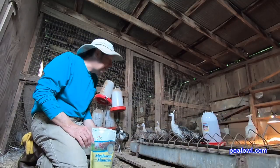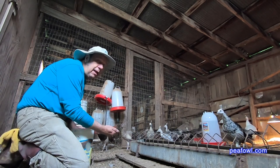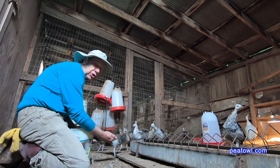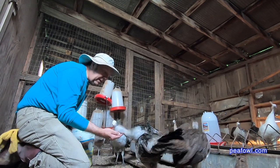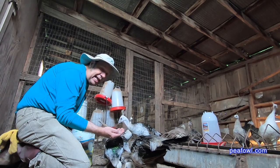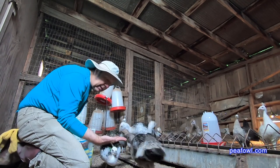We are here in the peacock pen. This is a treat that I give in addition to my 28% to 30% game bird food, and here comes a baby peachick — or she. She loves to have mealworms. As you can see, these are two black shoulders that are now eating out of my hand. They're males. I can tell that at this age of two months old, and they just love to eat the mealworms.